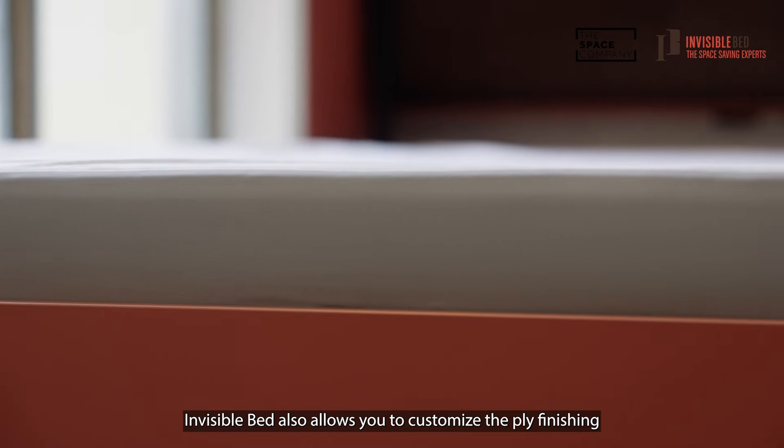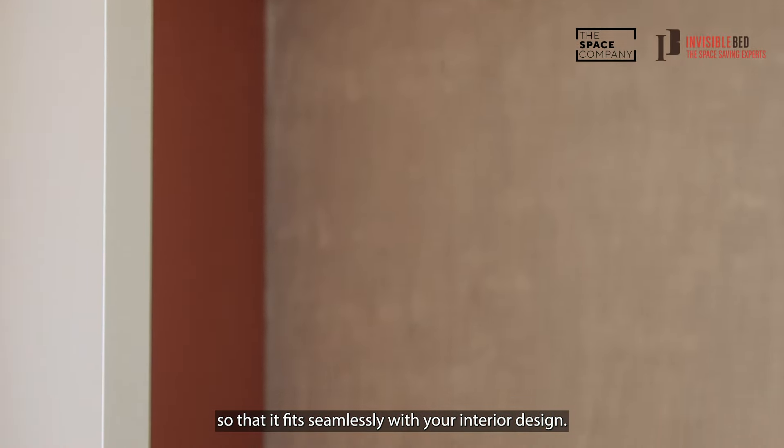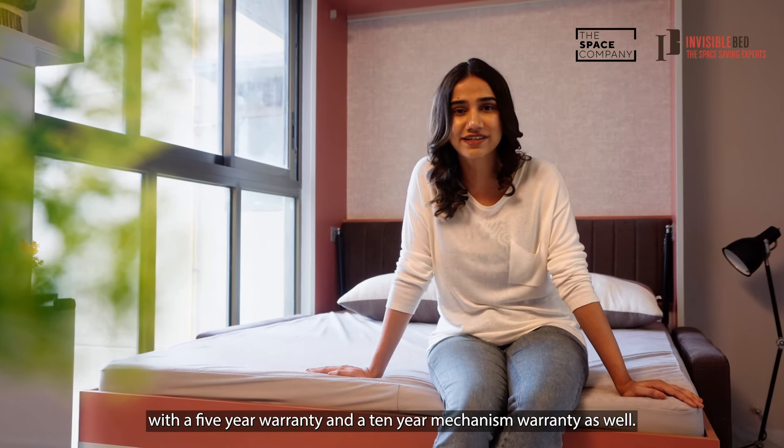Invisible Bed also allows you to customize the ply finishing so that it fits seamlessly with your interior design. And what's more assuring is that the furniture comes with a 5-year warranty and a 10-year mechanism warranty as well.